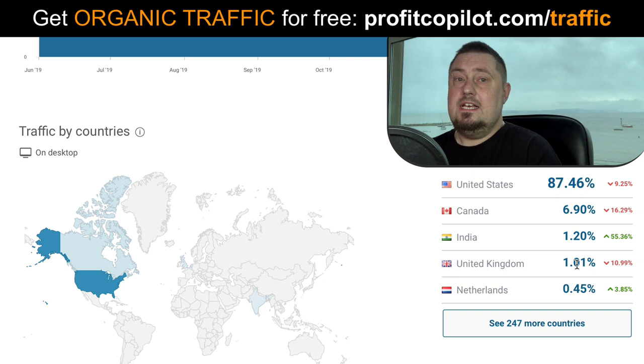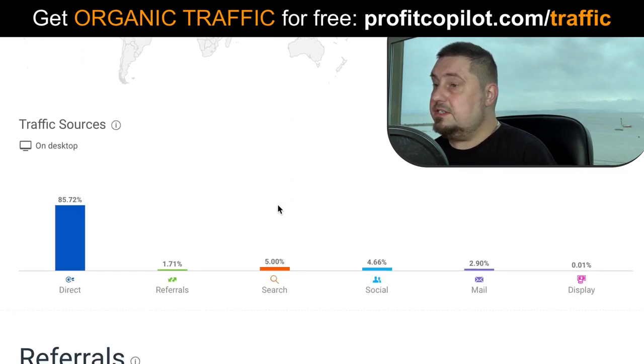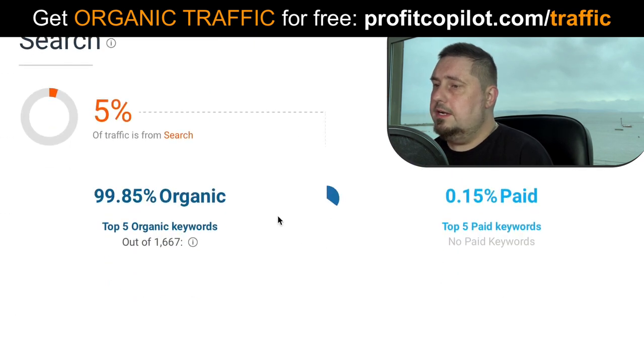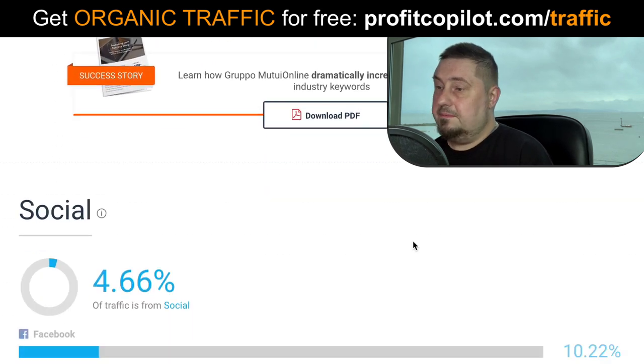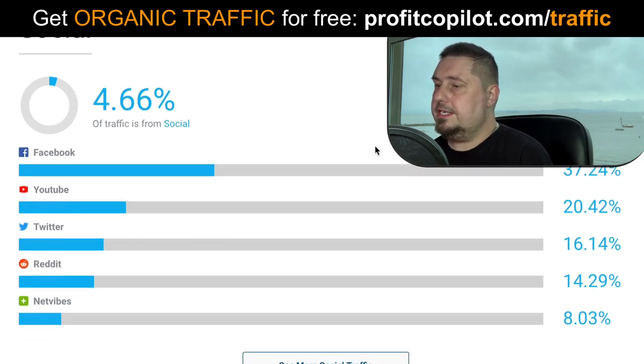This is incredibly profitable, desirable traffic — especially if you want Western traffic. This is one of the best traffic sources you can hope to find. I'm going to show you how to use it. It's a very simple traffic source. Eighty-five percent is direct, five percent from search, four percent from social. Looking at search traffic, ninety-nine percent is organic. Social traffic is four percent — Facebook, YouTube, Twitter, Reddit and Netvibes all making an appearance here.